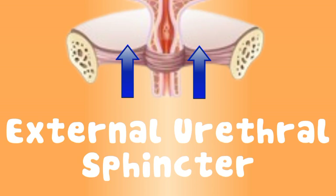The external urethral sphincter is what you control, to allow the amount of urine you put in the toilet bowl.